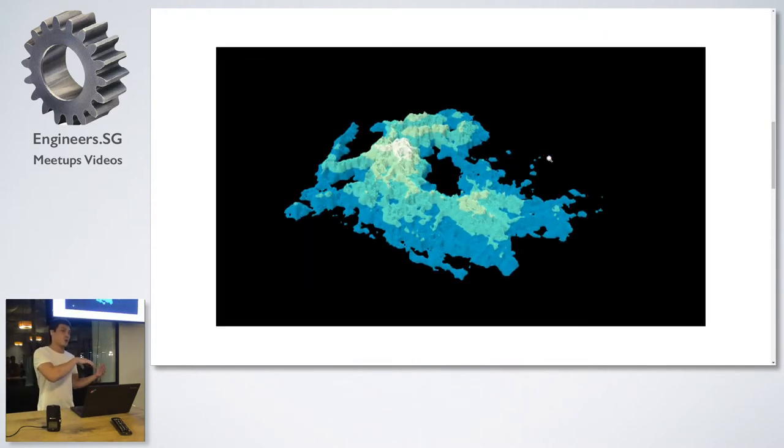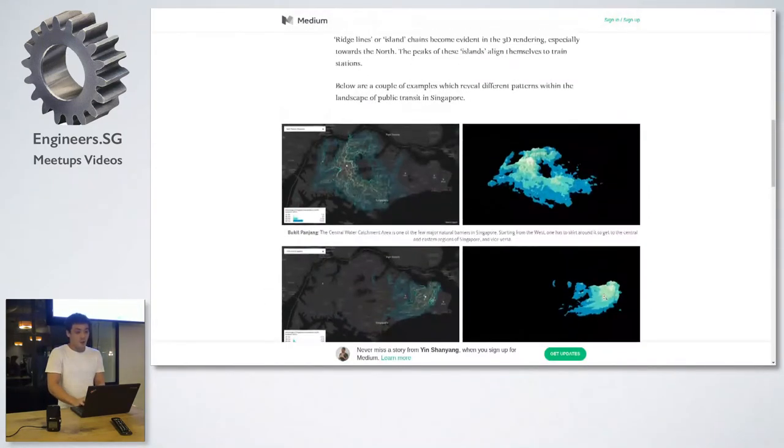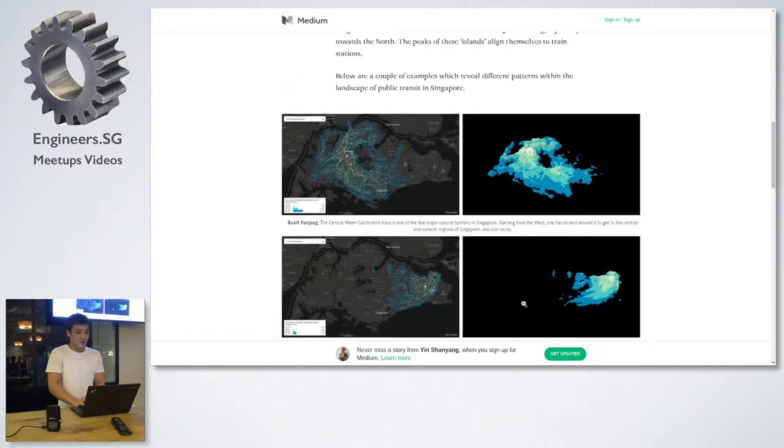Singapore is particularly peculiar in this case — we don't really have any natural barriers except for the thing in the middle, which is the Central Water Catchment Area. The rest of Singapore is completely fine except for that. One of the guys in the office actually lives in a place called Flora Drive.